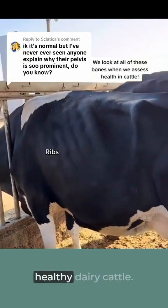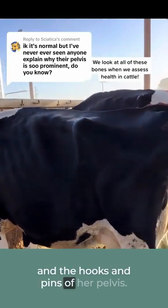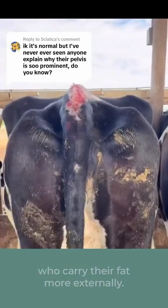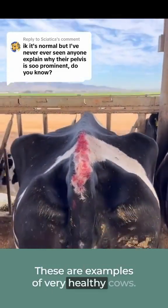The bones are visible in normal healthy dairy cattle. Here we can see the ribs, short ribs, and the hooks and pins of her pelvis. Dairy cattle carry their fat more internally, unlike beef cattle who carry their fat more externally. These are examples of very healthy cows.